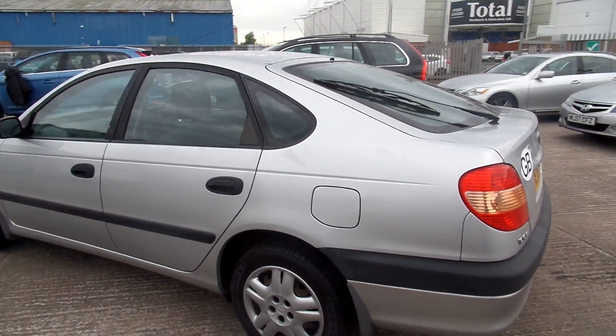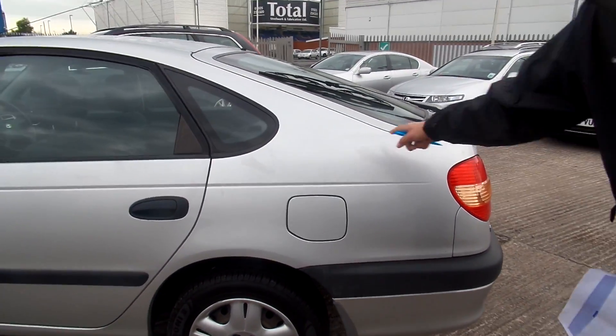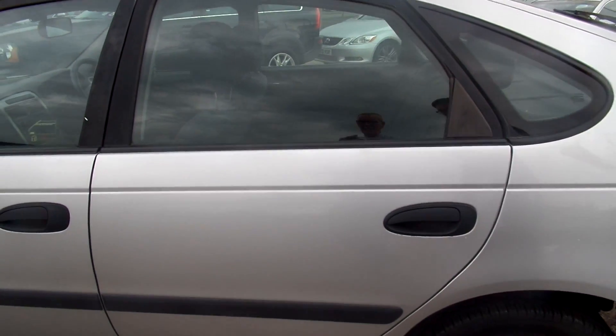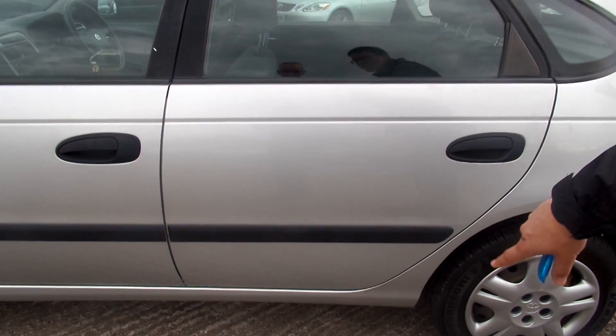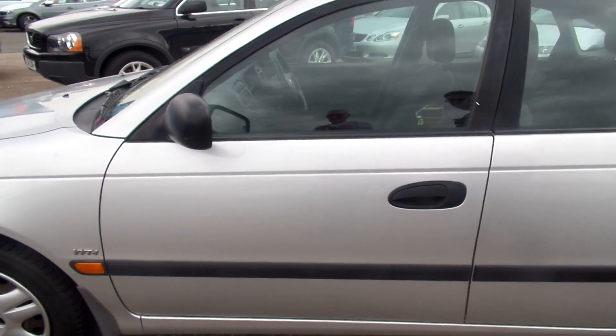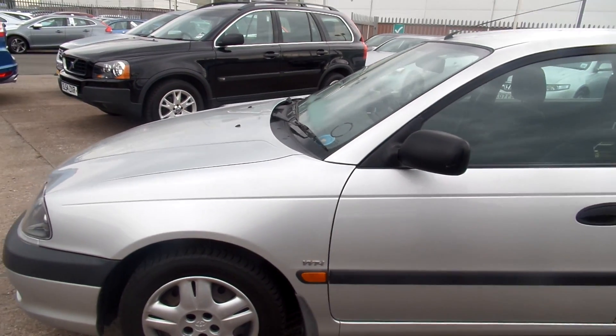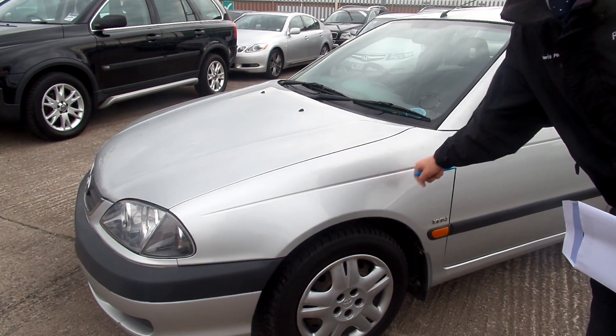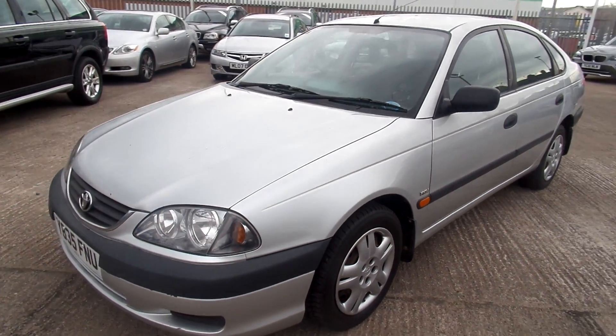Round to the nearside. Again, some more blemishes to the paintwork and scratches at the bottom of the car. Some more blemishes and scratches to the paintwork there, but not bad at all.